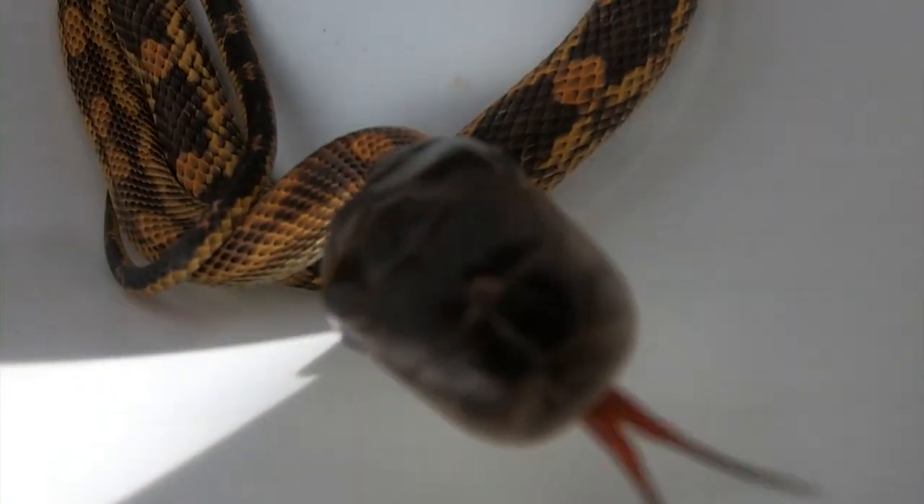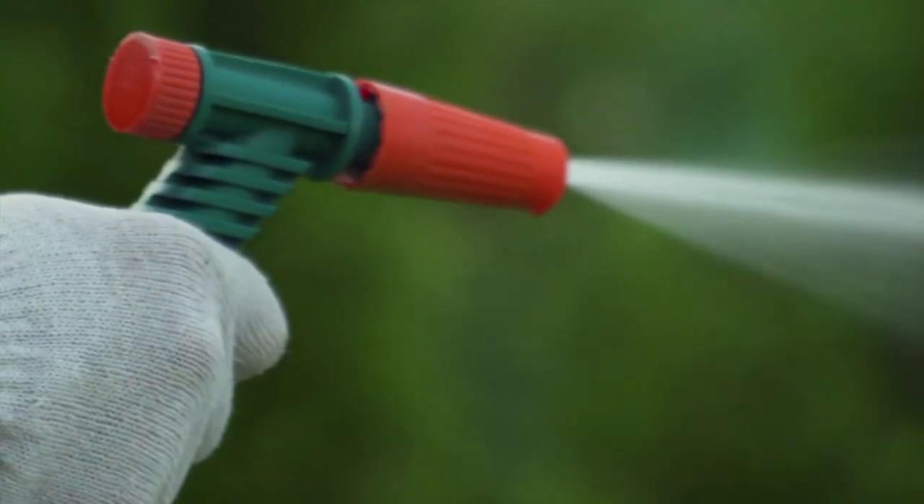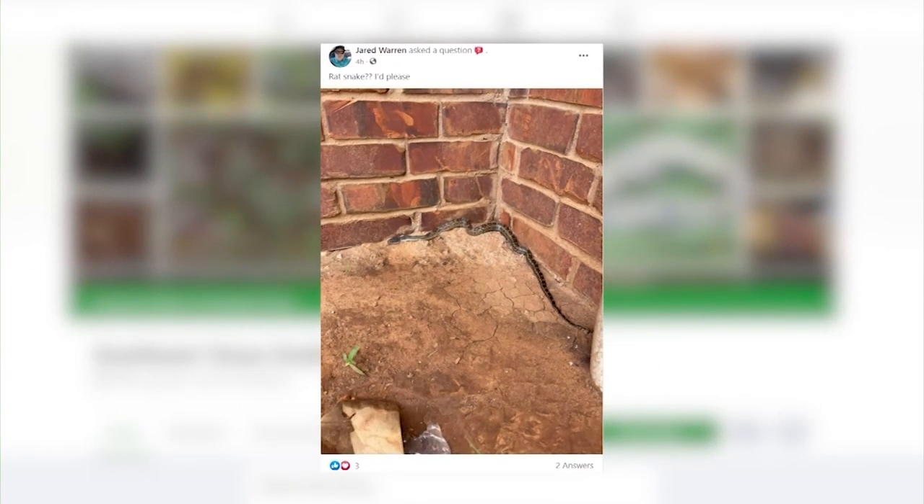But if you feel it's getting a little too close for comfort, here's a sly trick you can try. If it's up near your house, somewhere where your kids play, then you can spray it with the water hose — that'll encourage it to move along. And if that isn't working, you can share a picture with Caleb's group on Facebook.